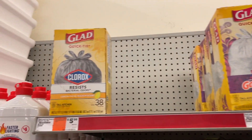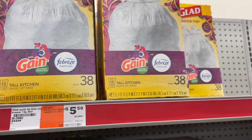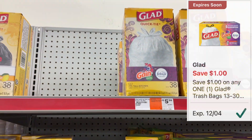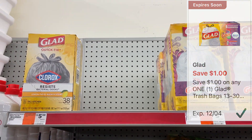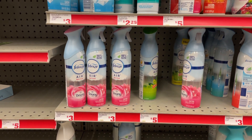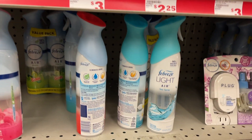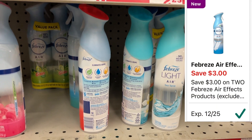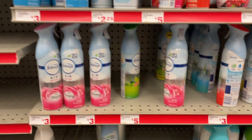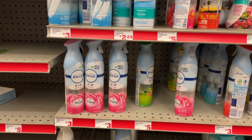This week you can pick up the Glad trash bags — the 38 count as well as the Gain ones — priced at $5.50, with a $1 digital coupon dropping them to $4.50. For the Febreze air spray, there are many varieties at regular price $3. Pick up two and use the $3 off two digital coupon; after the coupon you'll pay $3 for two, or $1.50 each.